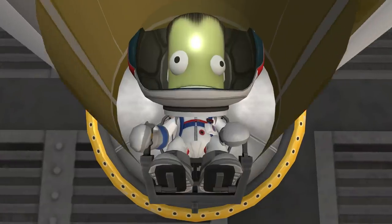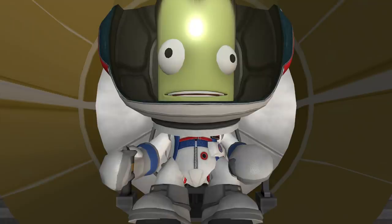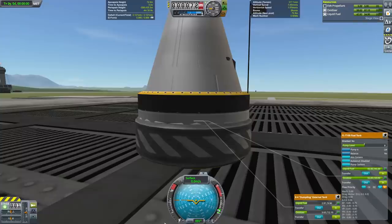In this video, I'm going to extend the minimalist aesthetic to the mission goal itself, and the goal will be to deliver Bill Kerman to orbit with the lowest launch mass imaginable. To this end, Bill Kerman has built the worst rocket in the history of the Kerbal space program.